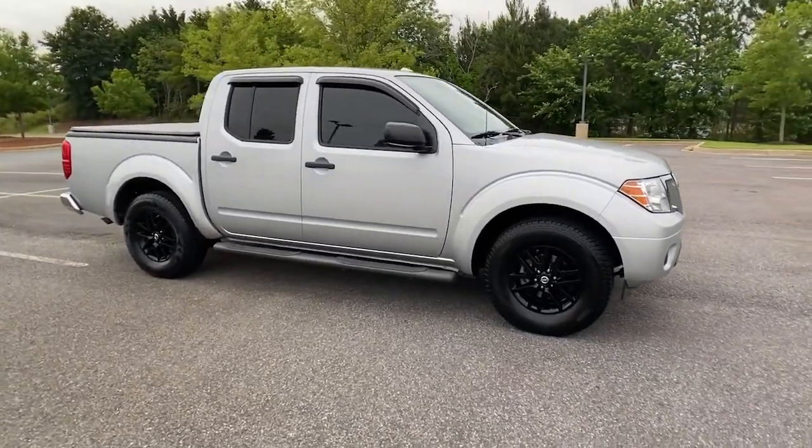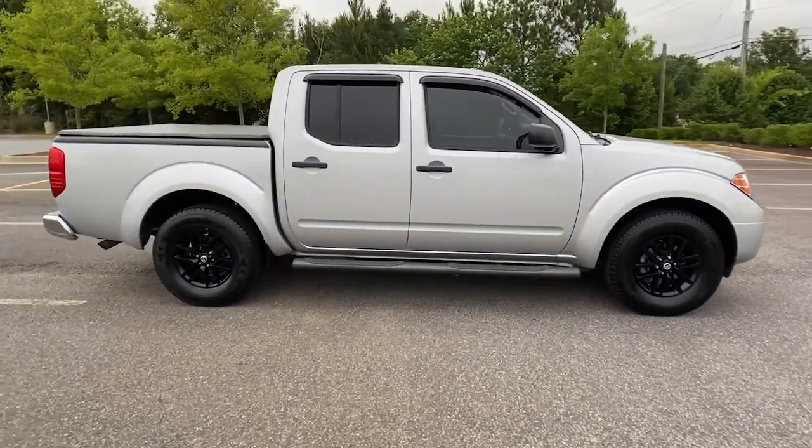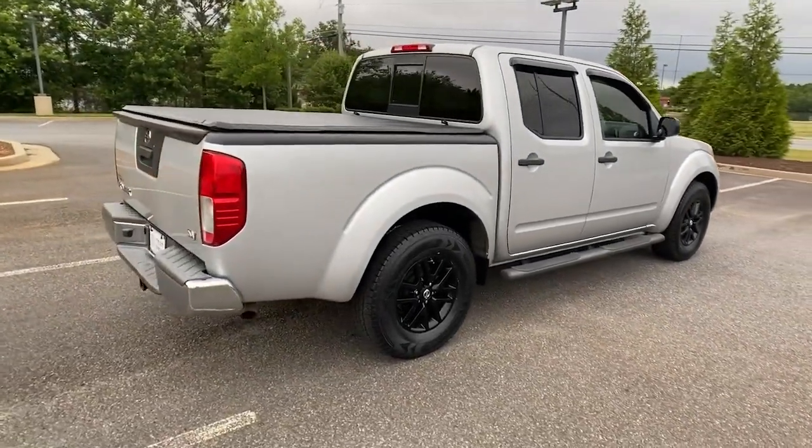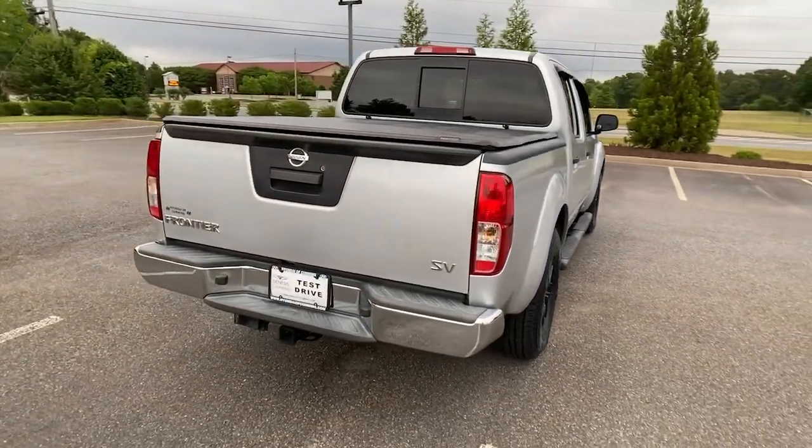Look no further than the 2017 Nissan Frontier. With less than 45,000 miles on the odometer, this vehicle provides excellent value.